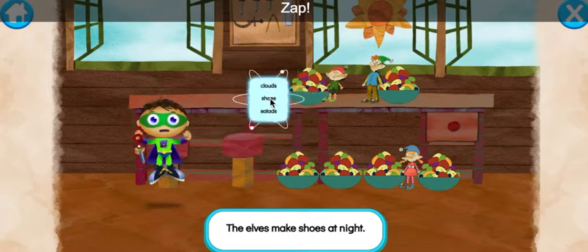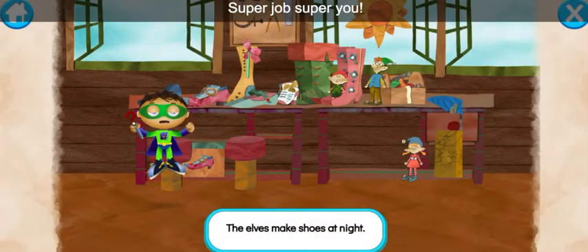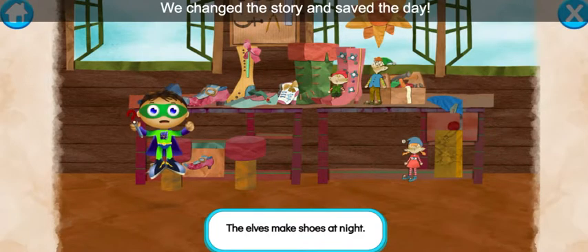Ready, set, zap! Let's read: The Elves make shoes at night! Super job, super you! We change the story and save the day!